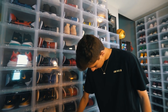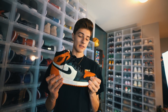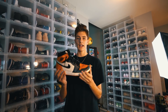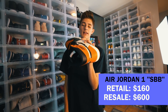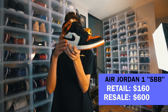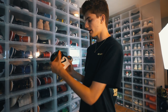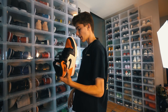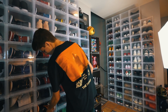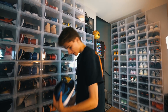Continuing on with Jordans, I did want to talk to you guys about these — the Shattered Backboard 1s. These are the version ones and they've jumped a lot recently, like to seven or eight hundred bucks now. Everybody I know is trying to get almost a thousand for these. It's really crazy because these were going for like 400 and now they're going for a lot more. The quality on these is really really nice, great colors for the fall, so I'm gonna be wearing these a lot.